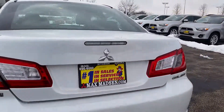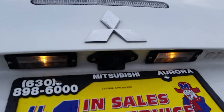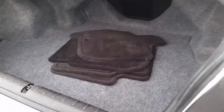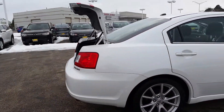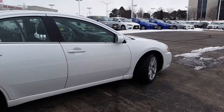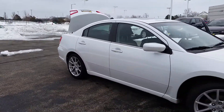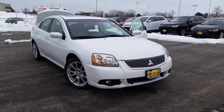You also have a backup camera, so automatically when you put it in reverse it'll switch to the backup camera view. There's a big trunk space and the floor mats are still there. This vehicle has been fully inspected, fully detailed, and is ready to go. Any questions, please feel free to give me a call at 630-898-6000. Once again, this is George from Max Matt and Aurora Mitsubishi — 630-898-6000, thank you.